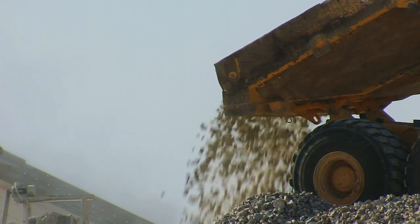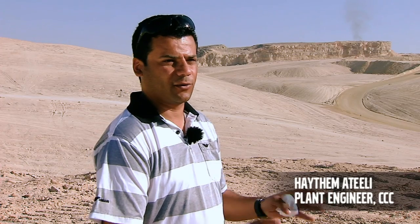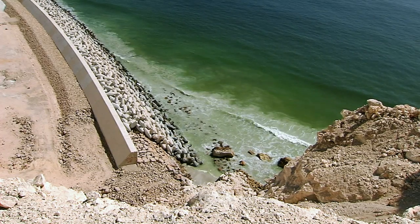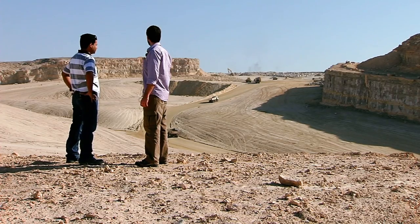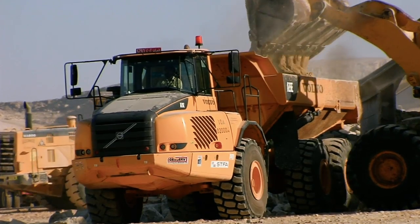Daily we are blasting here, and after we are taking the material for segregation and we are keeping each site alone, then transporting the material to the seaside. Before, this was one mountain — now we talk about more than 10 million cubic meters, more than that. Haytham is project manager for one of the main contractors, the Greek construction company CCC.